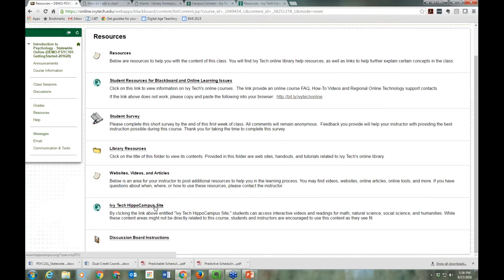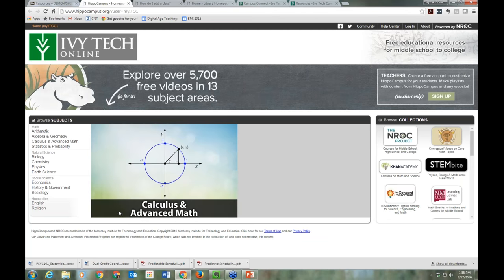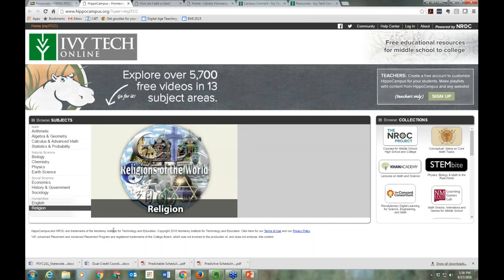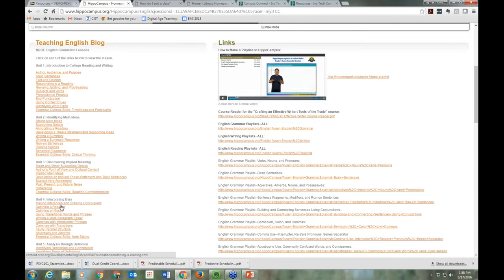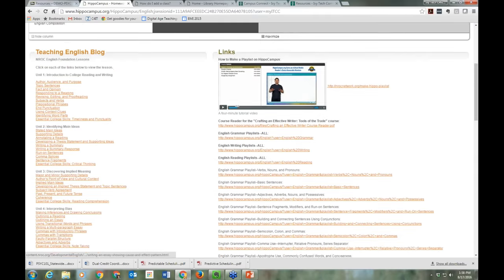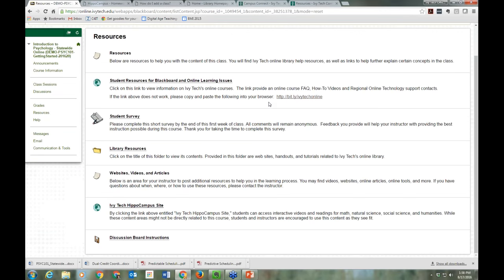We also have our Ivy Tech Hippocampus site — a funny name, but it provides free tutorial videos for all subjects listed on the left. It includes videos in all different subject areas, and there are tons of resources as the list just goes on and on. All of those resources are available to you free of charge. The videos aren't just college level — they go from about grade 5 all the way through doctoral level work, making it a great resource to share with kids, nieces and nephews, or grandkids who are struggling with topics in school.